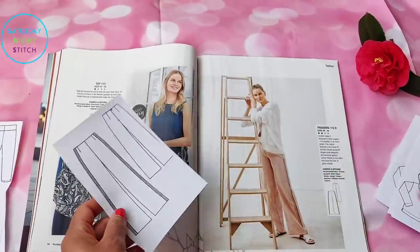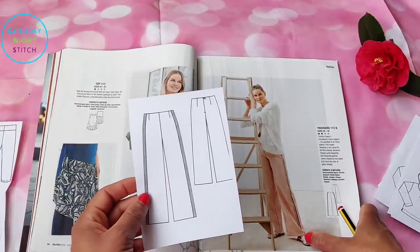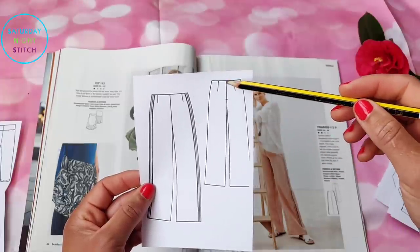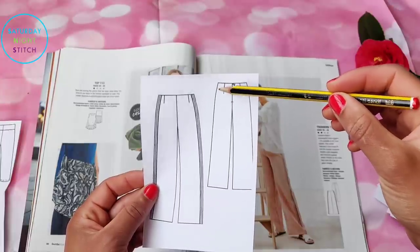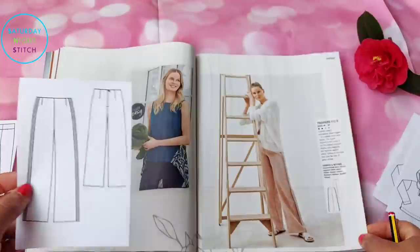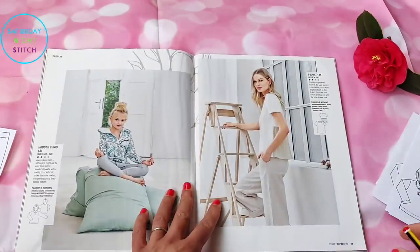Wide-leg trousers made in viscose here, but I'd make these in French terry for workout wear. I don't like that the zipper is on the center back seam — with trousers that is the most awkward place to have one. I'd move it to the side seam. I actually have a pair I made with a center back zip and they just feel so awkward, so I avoid wearing them. Ever since then, I always move zippers to the side seam.